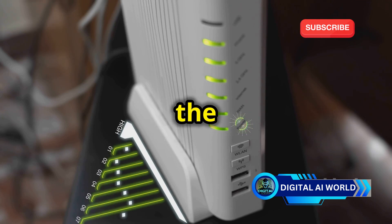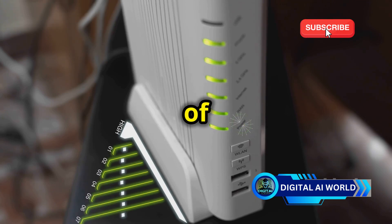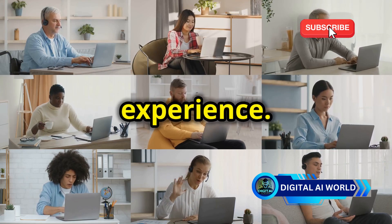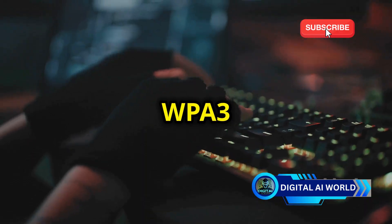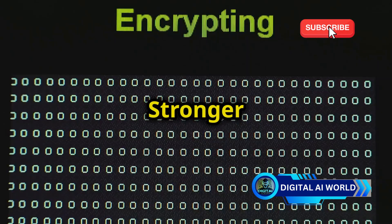Enter WPA3 — the latest iteration of Wi-Fi security — designed to address the weaknesses of its predecessors and provide a more secure wireless experience. WPA3 brings several significant improvements to the table, including stronger encryption.